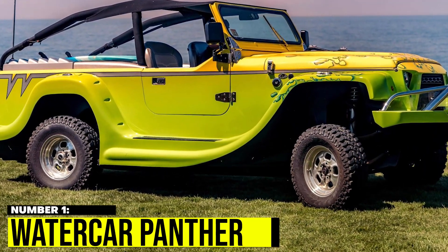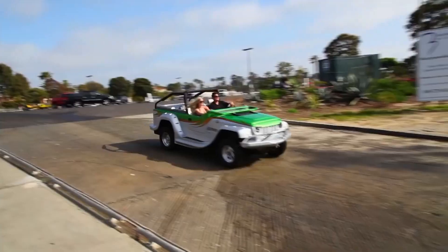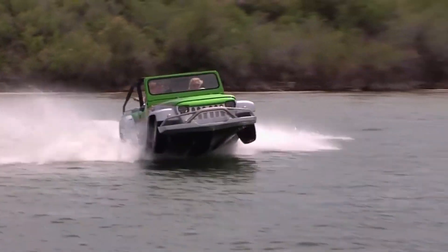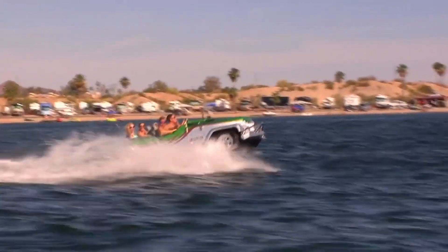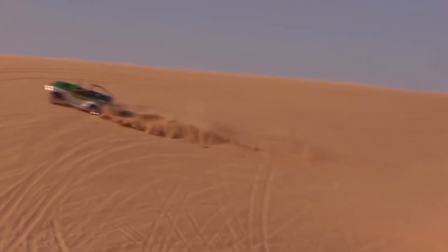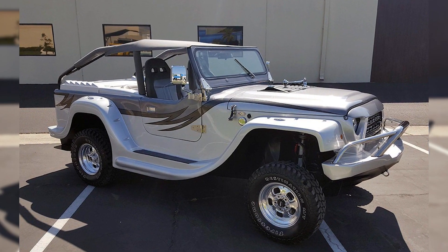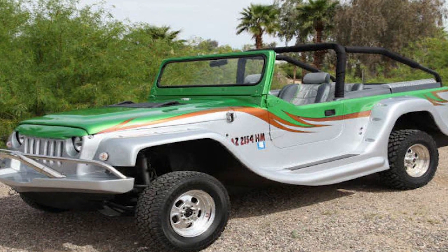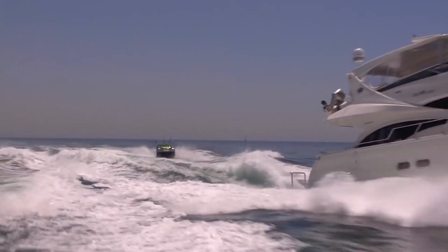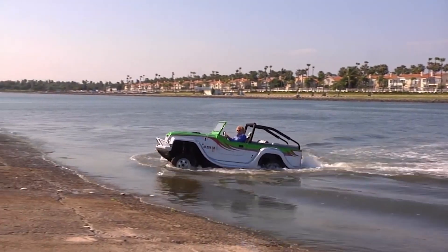Number 1: Watercar Panther. The Watercar Panther is an impressive high-performance vehicle that can seamlessly transform from a sports car to a boat in just 15 seconds. Its 3.7-liter V6 engine and lightweight fiberglass body allow it to reach top speeds of 44 mph on water and 80 mph on land. The interior features luxurious leather seats and a state-of-the-art sound system. Its sleek design and impressive performance make the Watercar Panther a true marvel of engineering sure to turn heads both on land and in water.